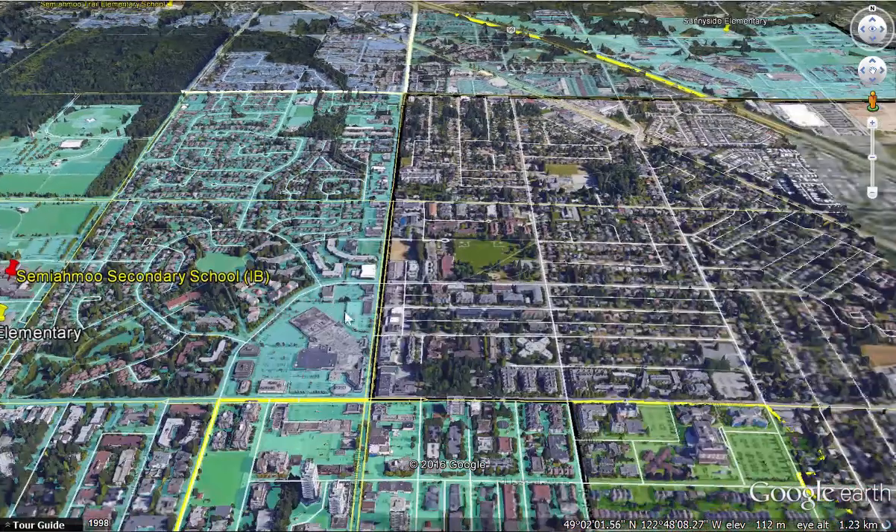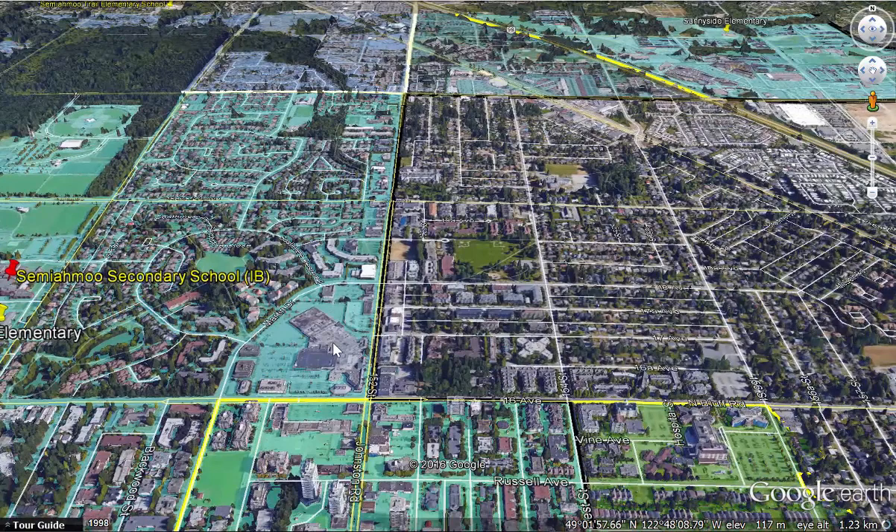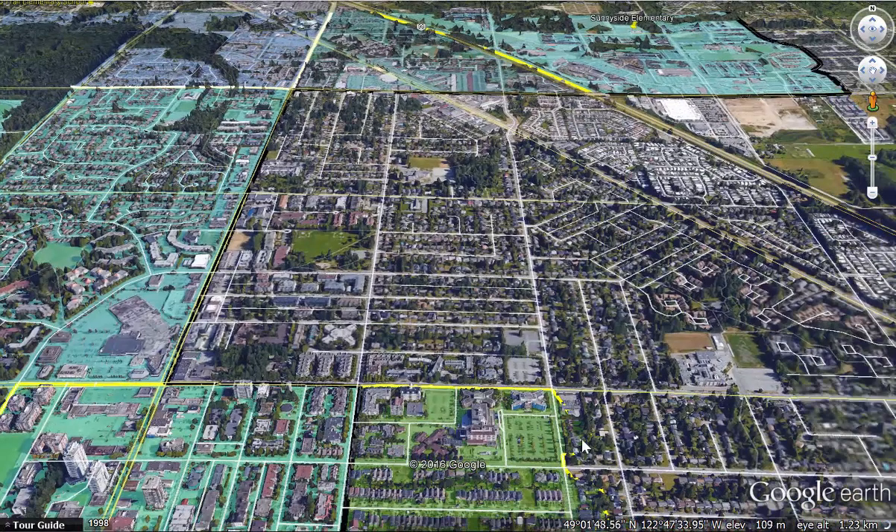In the area is Semiamu Shopping Center, right in the heart of the city. That line there is 152nd and Johnson Road on the south side — that's the border between Surrey and White Rock. That whole strip is going to be set up as a satellite city main street.